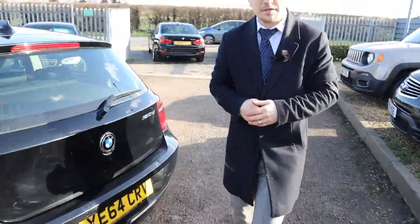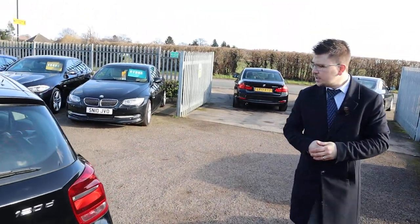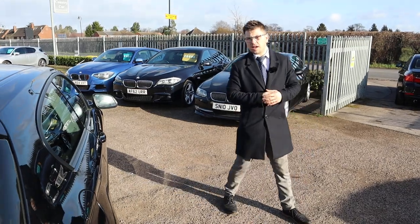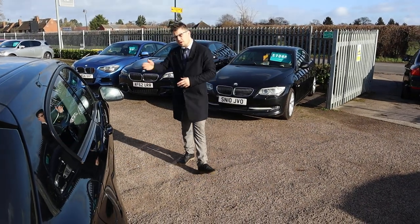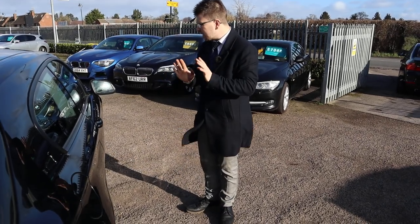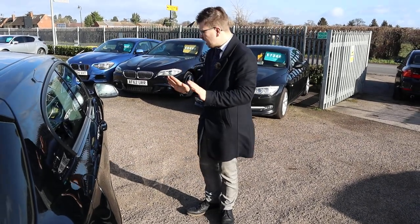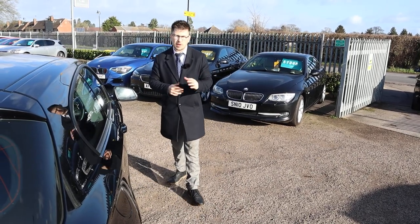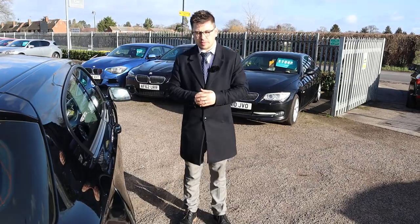If you're looking for finance, we've got very competitive rates. Got a part exchange? That's no problem either. If you'd like to see the inspection of the car, let us know — we can send it over to you, or you can come over and have a look at it in the comfort of the sales office. This isn't going to hang around for long; it is a fantastic car and I've driven it myself as well. Give us a call, come on over, have a test drive and we'll speak to you soon.